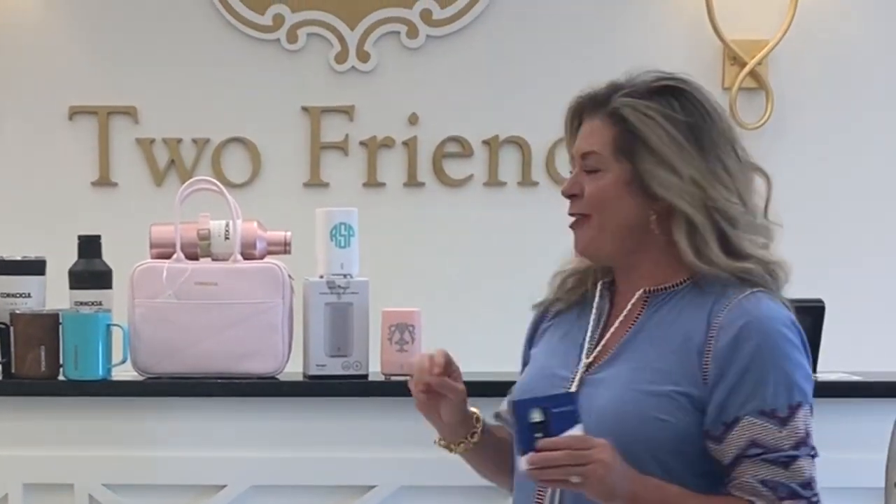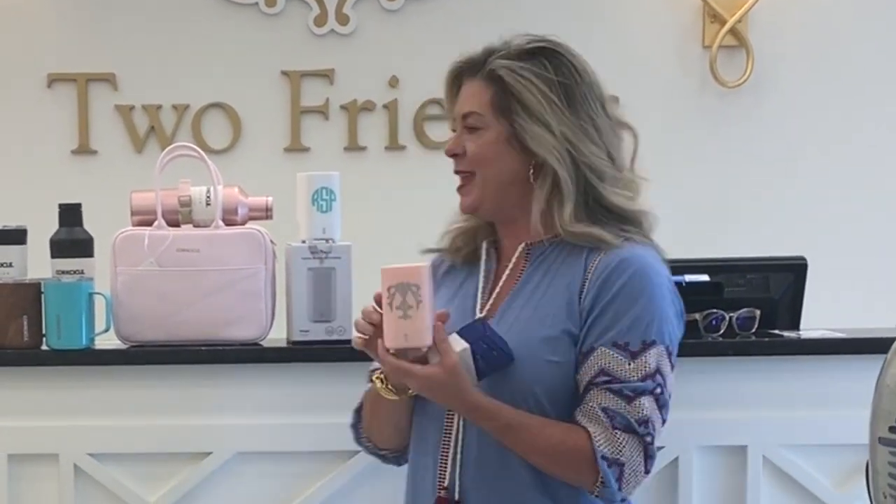One of my brand new arrivals that I absolutely love are these little portable diffusers. How cute are these? They come in white and pink, and of course you can see here we can put the monogram on them. These are great if you have a student who is in a dorm room or has an office that he or she works out of — this is the perfect size diffuser for them.